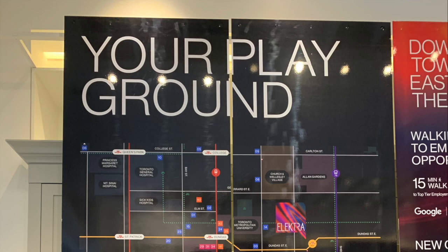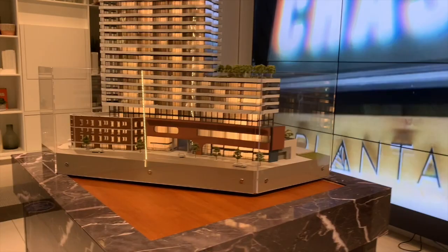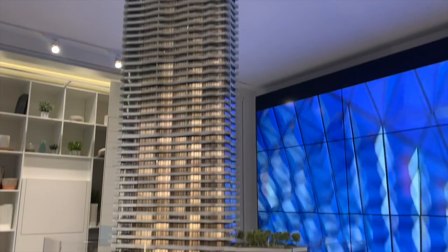Also, there are lots of restaurants, stores, and shops nearby. Now you're looking at the site plan. The south side of the building is Dundas Street. The main entrance and the passenger pickup is on this side.